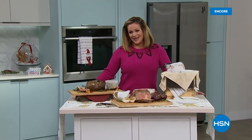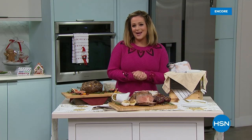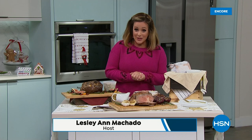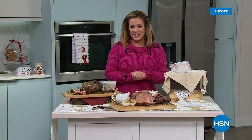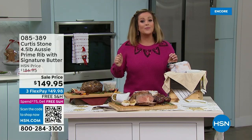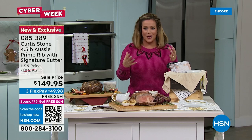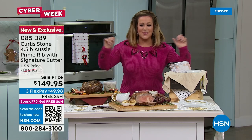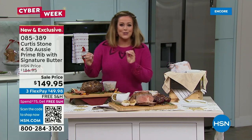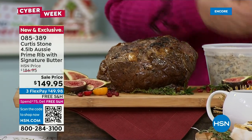Welcome back to HSN on Saturday. Host Leslie introduces Chef Curtis Stone — award-winning chef, restaurateur, and number one brand at HSN for customer ratings. Now presenting prime rib made easy: a big, juicy Australian cattle prime rib coming with one pound of beautiful herb signature butter and instructions.